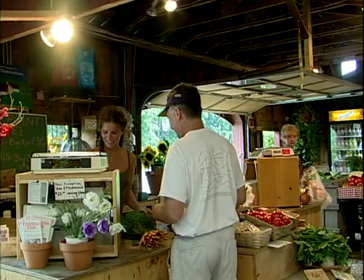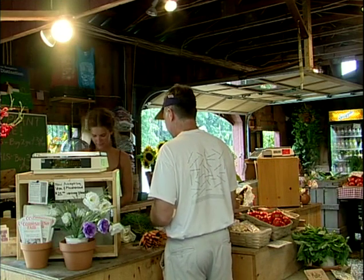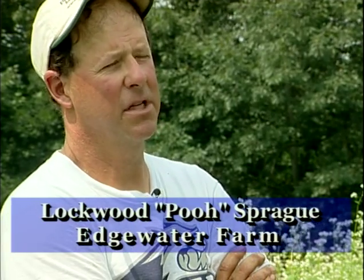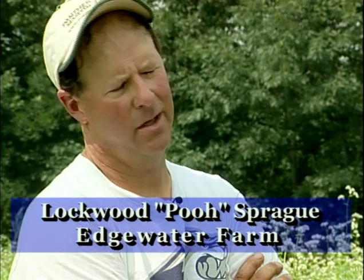Pretty much everything that we grow on the farm is marketed through our two farm stands. Our basic philosophy is that because we have such sandy soils here and we're using them so intensively, we just feel that cover crops are an important component in soil amendment and basically maintaining a healthier soil — the fauna in the soil — rather than going in and clean cultivating massive areas. There's a lot of wasted space, so we cover crop whenever we possibly can.